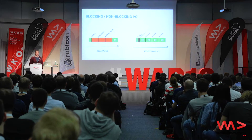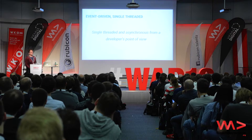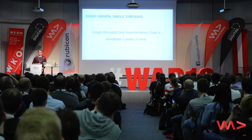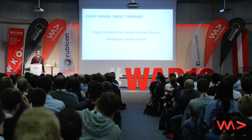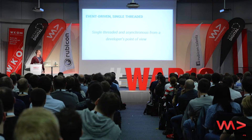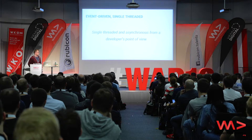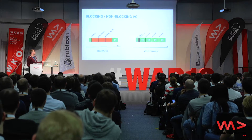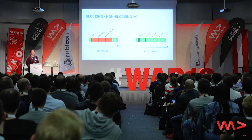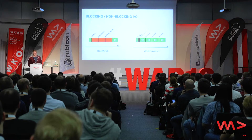So you can handle thousands of connections easily. Speaking of threads, there is only a single thread from a developer's point of view, so you don't have to deal with mutexes, for example — it's all hidden from you. So Node.js is single-threaded, asynchronous, and event-driven. Those non-blocking operations are implemented using events, which is why Node.js is event-driven.